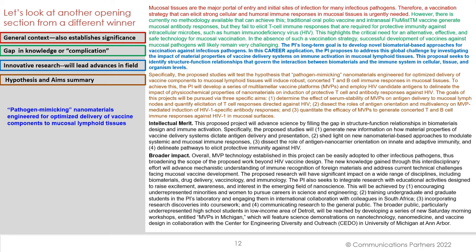About halfway down in the paragraph it says: 1. Determine the effect of serum stability of MVPs on antigen delivery. 2. Dissect the roles of antigen orientation and multivalency on MVP-mediated induction of HIV-1-specific antibody responses. And 3. Quantitate the efficacy of MVPs to generate concerted T- and B-cell immune responses against HIV-1 in mucosal surfaces. A fantastic paragraph that basically provides an overall summary of the research proposal.